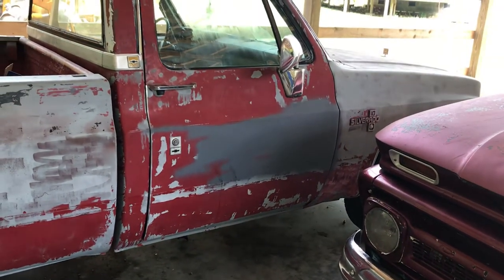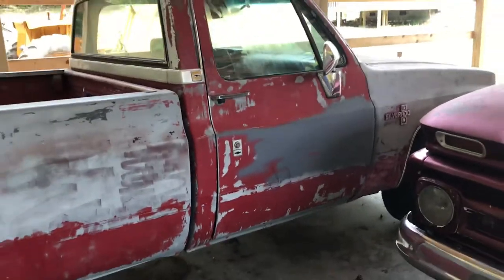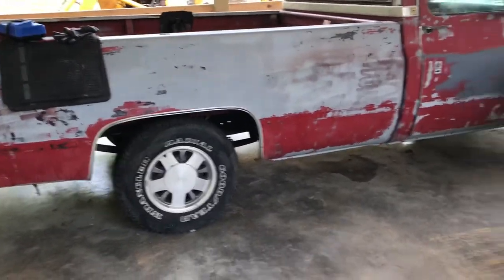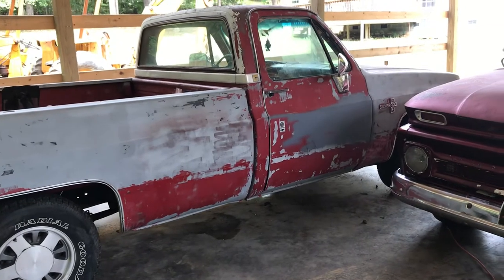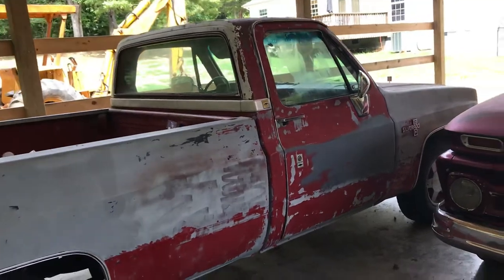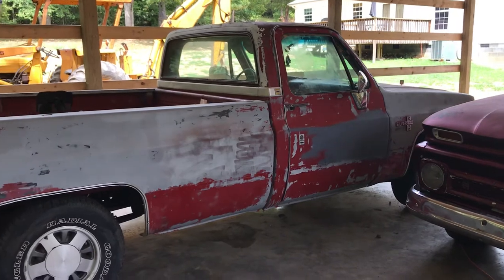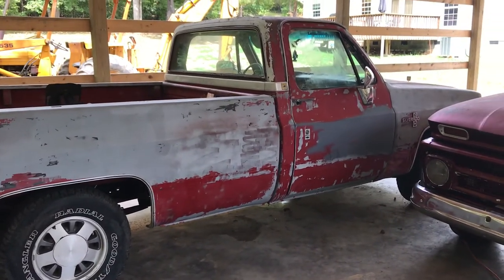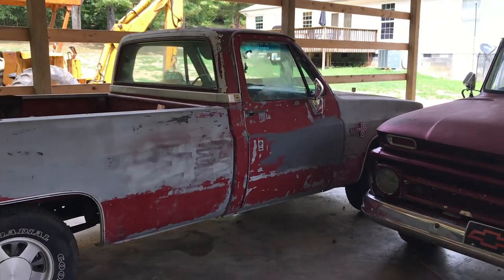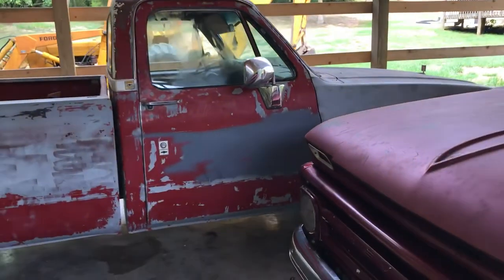I'm probably going to put somewhere between two to three thousand more dollars in the truck plus time and labor, and we'll see what it brings at the rod run — if it even sells. If it doesn't, that's fine. Stay tuned and I'll update y'all as I get things done. It's going to be some long days and nights. I've got two weeks, but I've also got a yard to mow and a newborn baby, so we'll see how all this goes. Y'all have a good one.